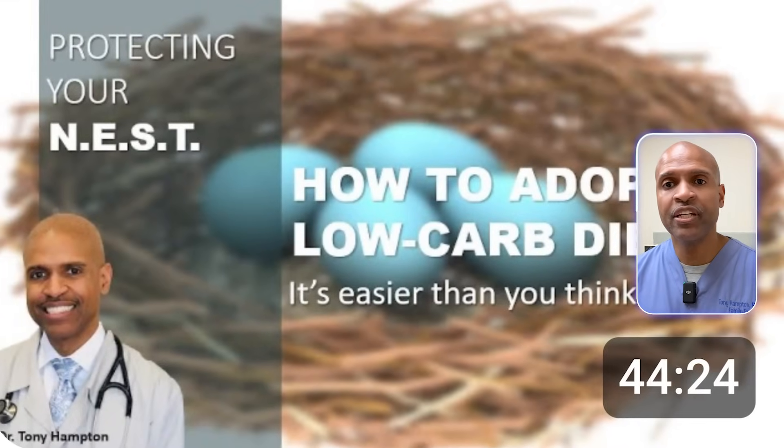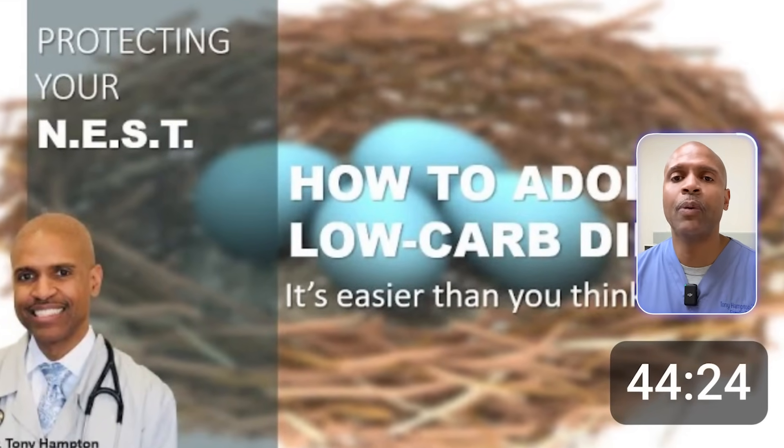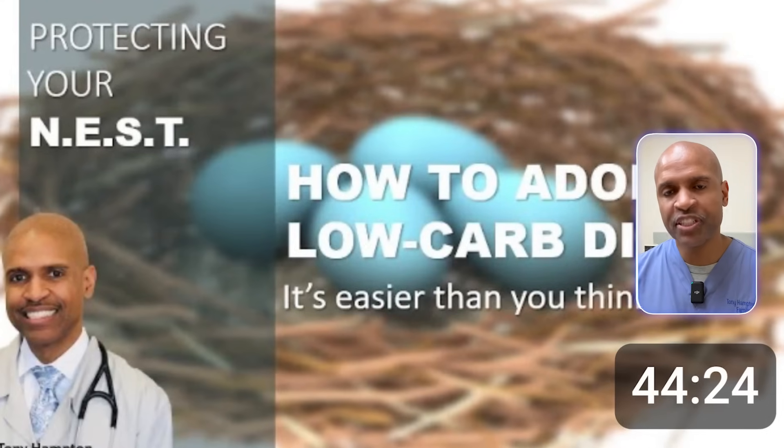Plus, at the end, I'll link you to my video that shows exactly how to adopt a low-carb diet so you can work with your metabolism, not against it. Let's rewind to med school for a second.